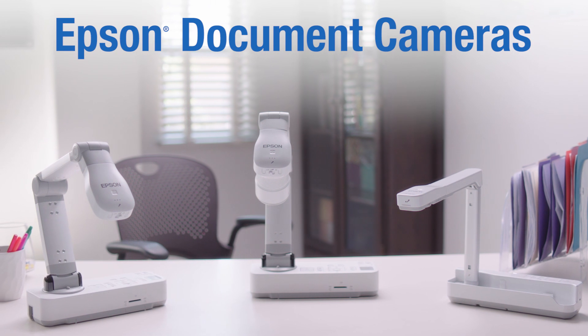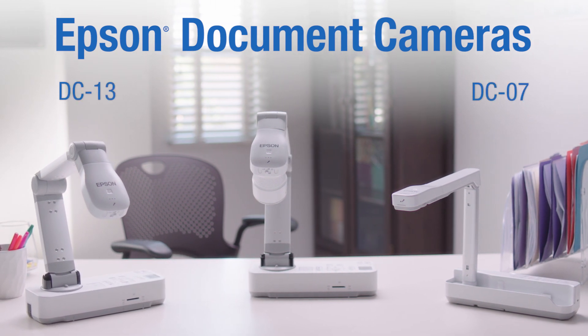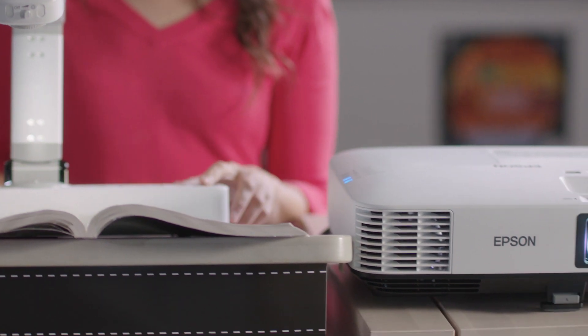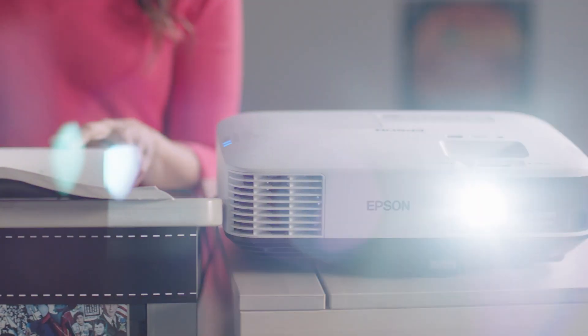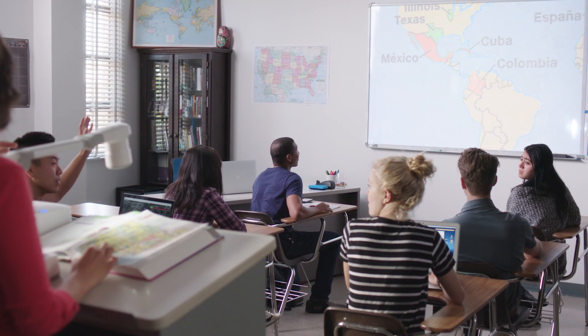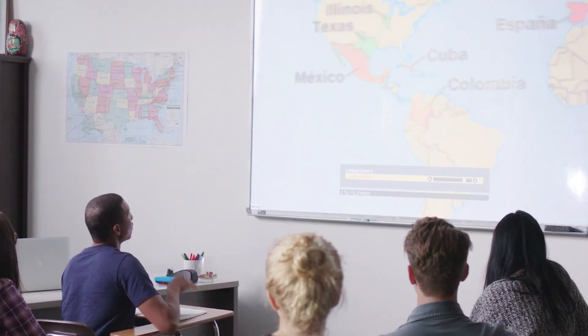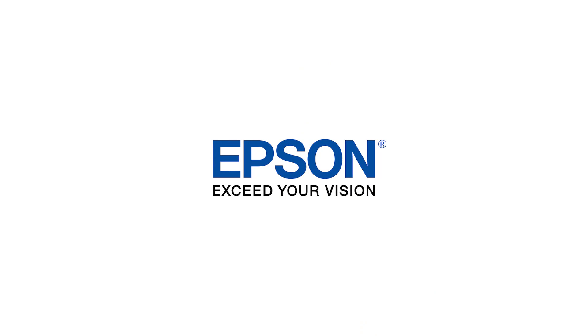When paired with an Epson projector, the DC07, DC13, and DC21 document cameras are the perfect tool to enliven classroom activities. Bringing state-of-the-art tools to teachers and students, Epson is committed to innovation in the education market. Epson — exceed your vision.